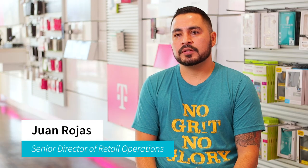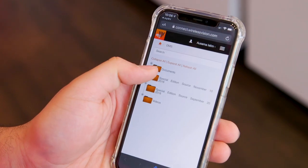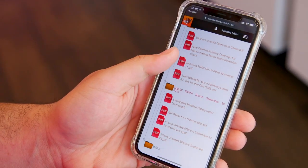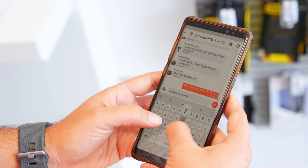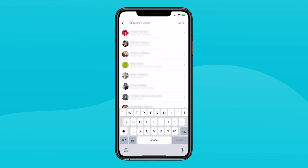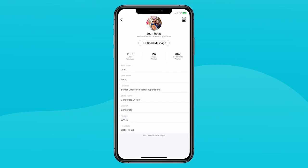Beekeeper helps us streamline store operations at Wireless Vision by providing a place where we can host all of our files and all of our procedures. Rather than having printed materials or a website that they have to navigate on their own, the ability to pull documents on the fly, rely on the rest of the team, ask quick questions on a chat, or reach out to anyone in the company through the directory — it's really the backbone of how we communicate information out to the field.